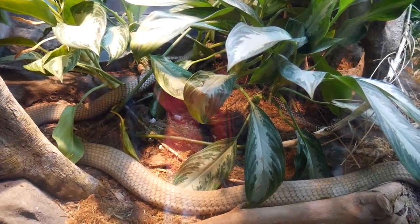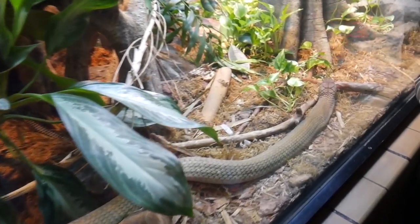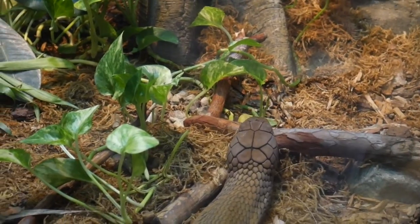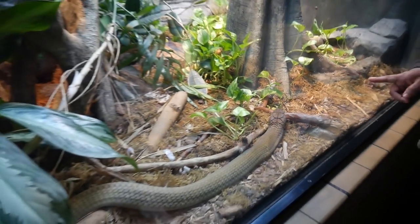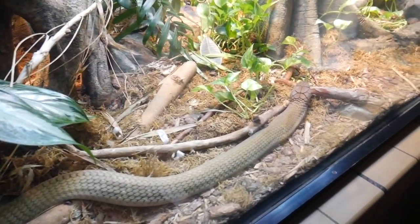There is no cooler animal than this one right here — what a king. Look at that head scale — absolutely massive. Let me see if I can get you guys a good view of his head.